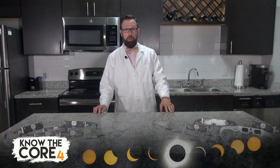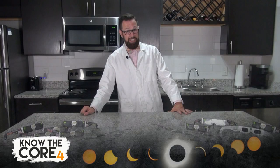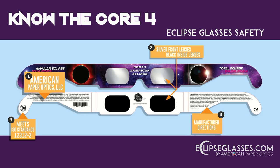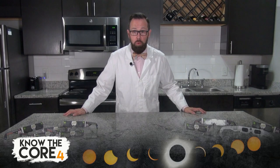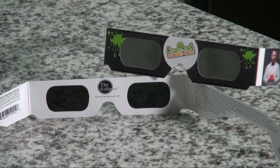You should never look at the sun without a pair of solar eclipse glasses. But how do you know you have the safest eclipse glasses? I'm here to help you and the family out with something I like to call Know the Core Four — four tips that will help you when selecting your next pair of solar eclipse glasses. Number one, make sure they are engineered by American Paper Optics. Number two, your eclipse glasses should have silver front lenses and black inside lenses.